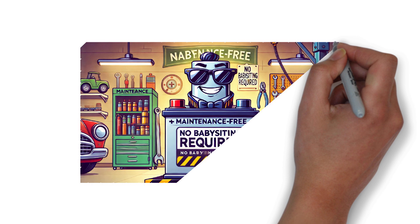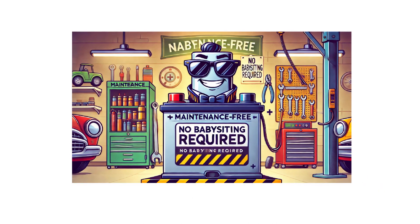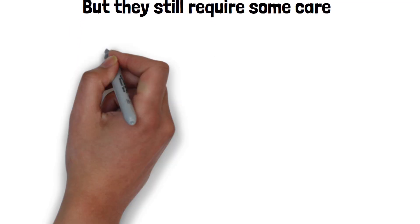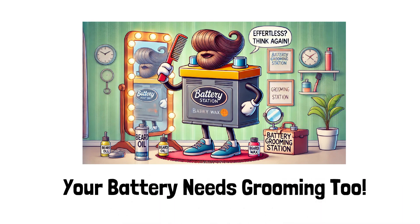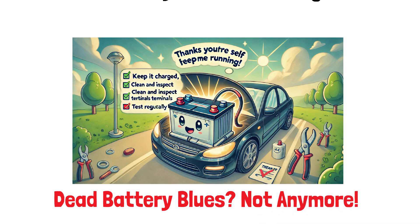Sure, maintenance-free batteries are a major improvement over the old ones that needed constant babysitting, but they still require some care. Think of it like maintaining a beard — it looks effortless, but you know there's grooming involved. Keep your battery charged, clean, and tested. Your car — and your future self stuck in a random parking lot — will thank you.